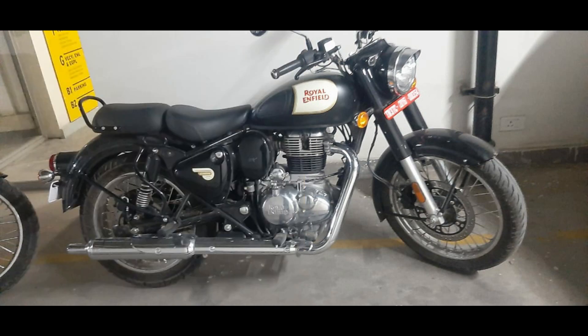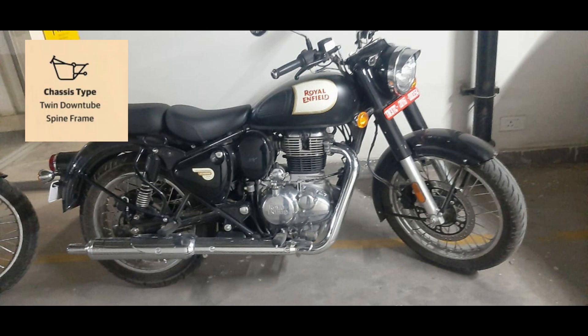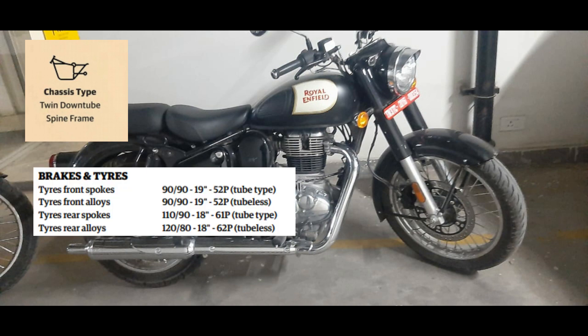The major changes made by the company include replacing the single down tube spine frame with a twin down tube spine frame. The tire configuration remains the same as the previous Classic — 19 inch front and 18 inch rear. The alloy and spoke wheel options you got before will still be available. A new standard feature is that double channel ABS will now be standard across the range.